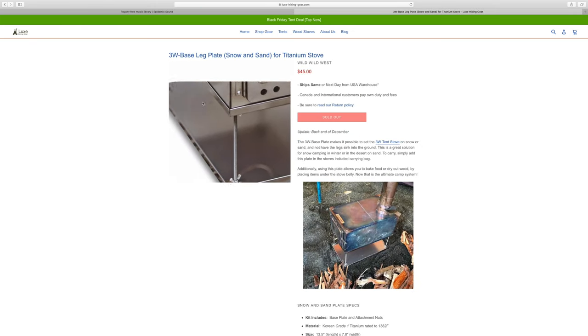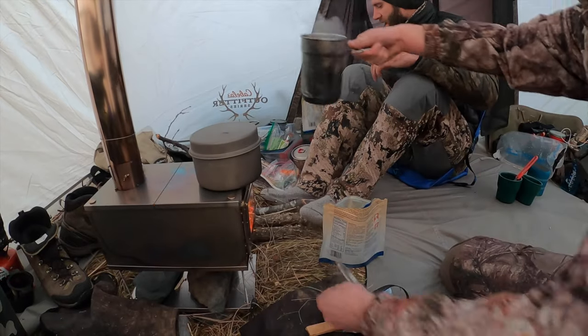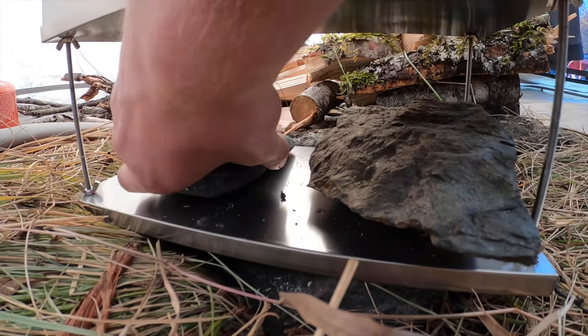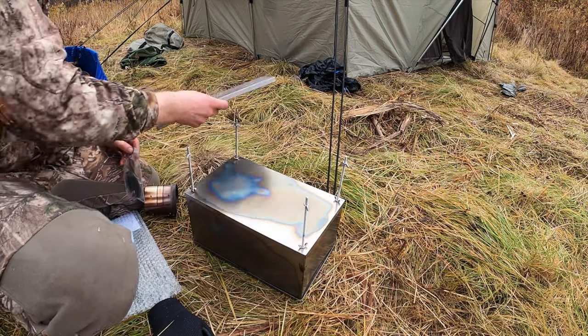I went online and ordered the optional snow and sand plate, which bolts to the bottom four legs of the stove and really stabilizes the entire package, making it even more sturdy. We took two rocks and placed them on top of the snow and sand plate, which essentially anchored the stove to the floor of the tent — it was so stable we didn't have to worry about knocking it over and spilling coals or food. If you can afford the snow and sand plate, definitely consider adding it to the kit.